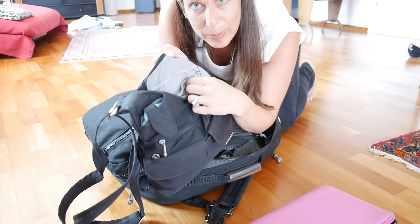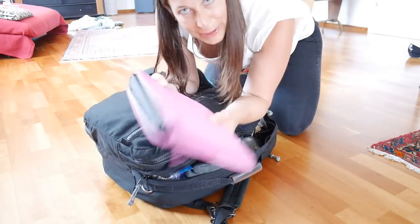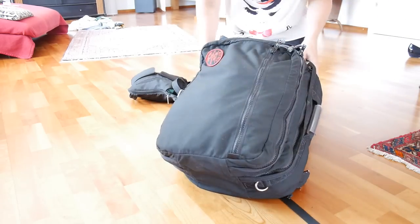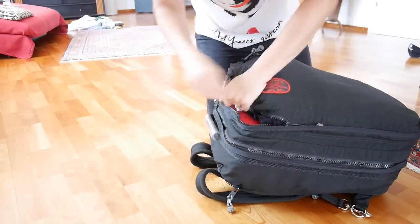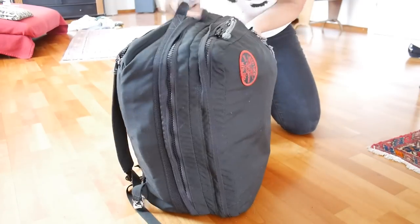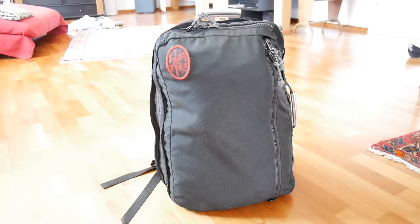For travel, and especially on EasyJet in Europe, you're going to need to put your purse inside of your bag, so make sure you leave enough room. I recommend carrying a refillable water bottle so that during your journey you don't have to keep buying $2 waters. Last, my computer — a small little notebook, I need to upgrade, but for now it'll do. Zip up, and I have enough room in the other compartment for my purse. And there you go!